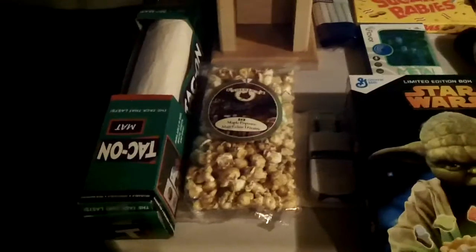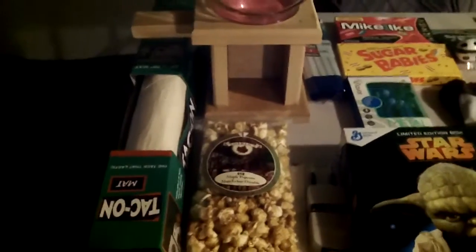Hey guys, ClawQuest here and today we are doing a different kind of video. Merry Christmas everyone — it is Christmas Day and today I'm going to show you all the cool presents that I got.